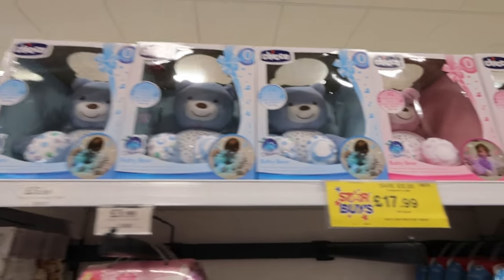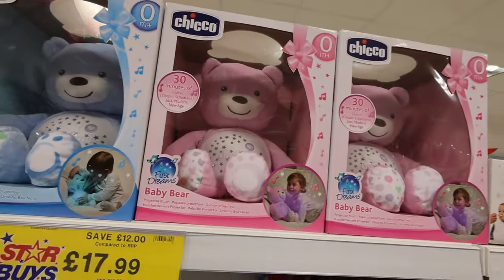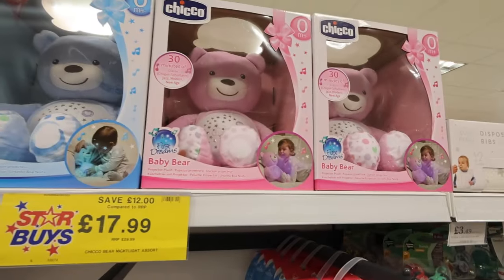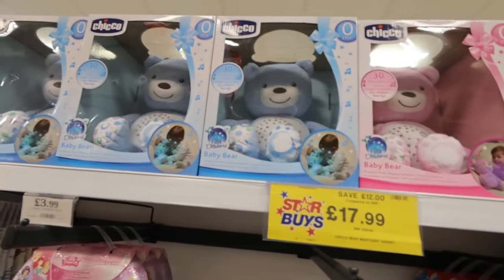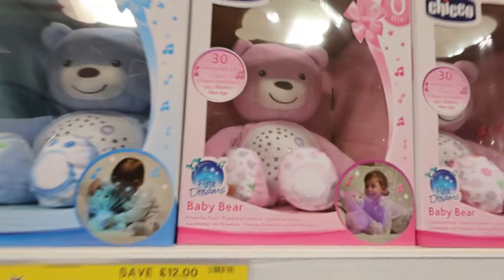These are so cute for £17.99 — Isla got one of these for her first birthday and she's still got it now. It plays music and lights up with loads of different lullabies — it's a really good idea for a first birthday present. I'm very tempted to get one each for Oscar and Evie since Isla loved hers so much — so cute, matching for twins.